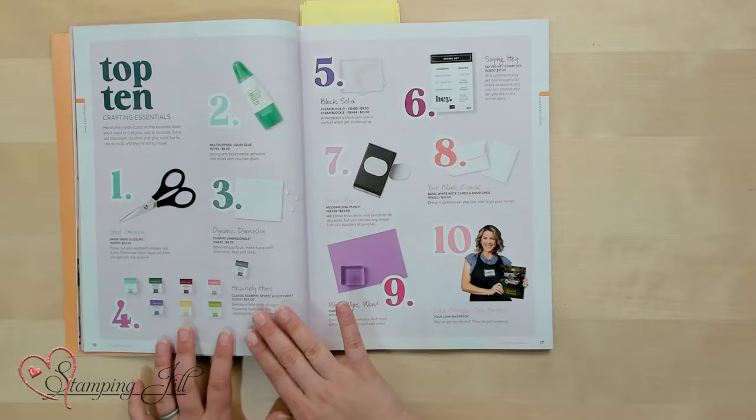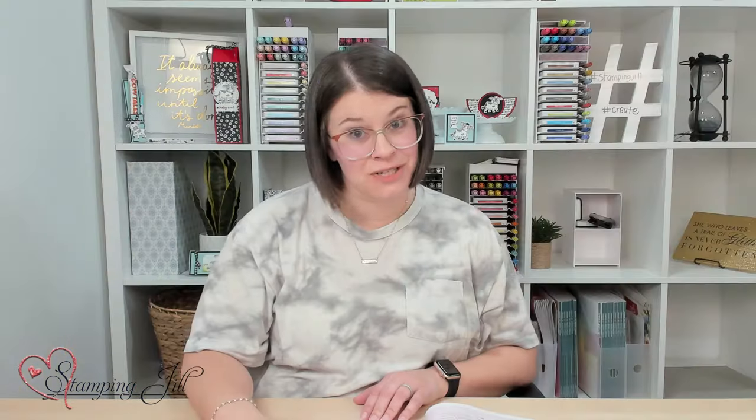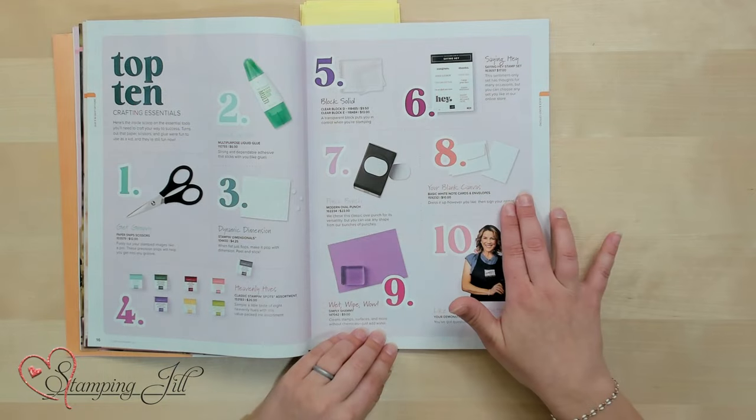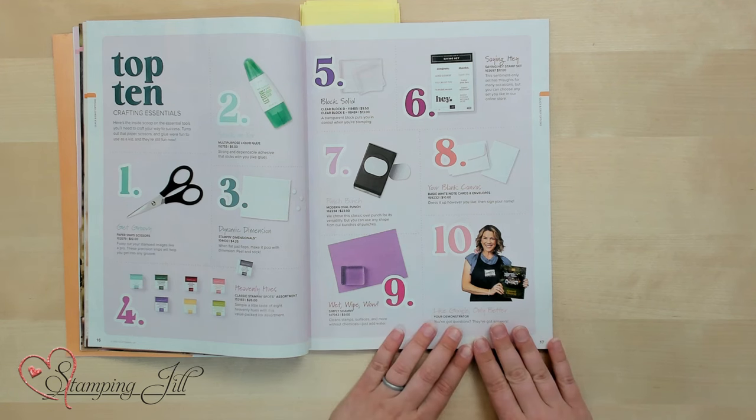You'll also need ink, clear blocks for your stamps, a cute stamp set — this Saying Hey stamp set is a great sentiment option — a punch or two, cards and envelopes, something to clean your stamps with like our Simply Shammy, and most of all, a demonstrator to help you along the way.